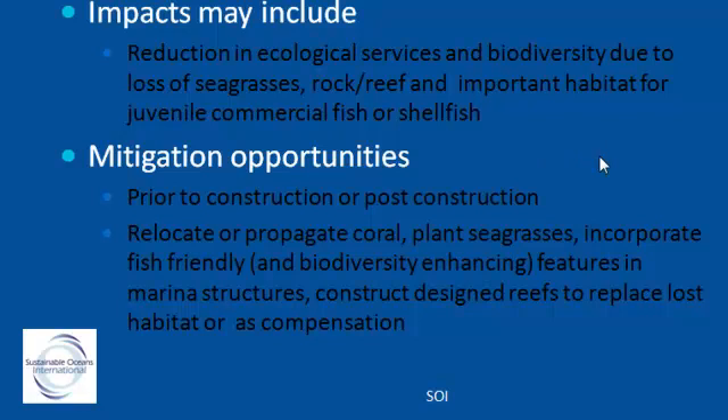What we're finding is that the EIAs — environmental impact assessments — that are often done for these developments do not tend to include the surveys required when relocating or mitigating impacts on important fauna such as corals. This means additional studies then have to be scoped, contracted out, and mobilized, which can add time and potentially delay your project. So get us in at the EIA phase and you'll save a lot of time and money.